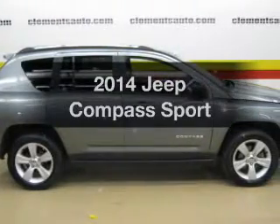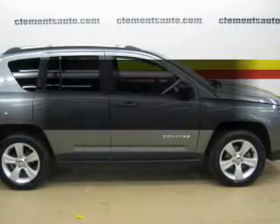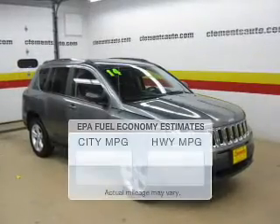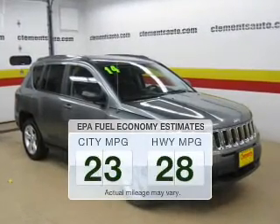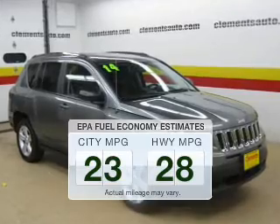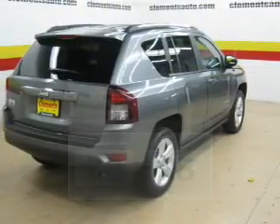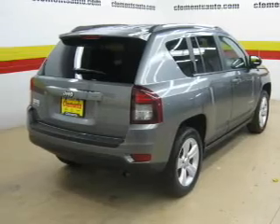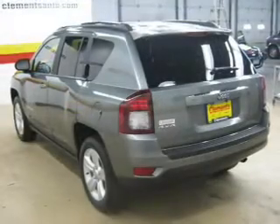Check out this 2014 Jeep Compass. If you're looking for an automobile with great attributes, look no further. Save your money — make less trips to the gas station when driving this fuel-efficient vehicle. The powertrain includes four-wheel drive with an efficient four-cylinder engine connected to a smooth shifting transmission.